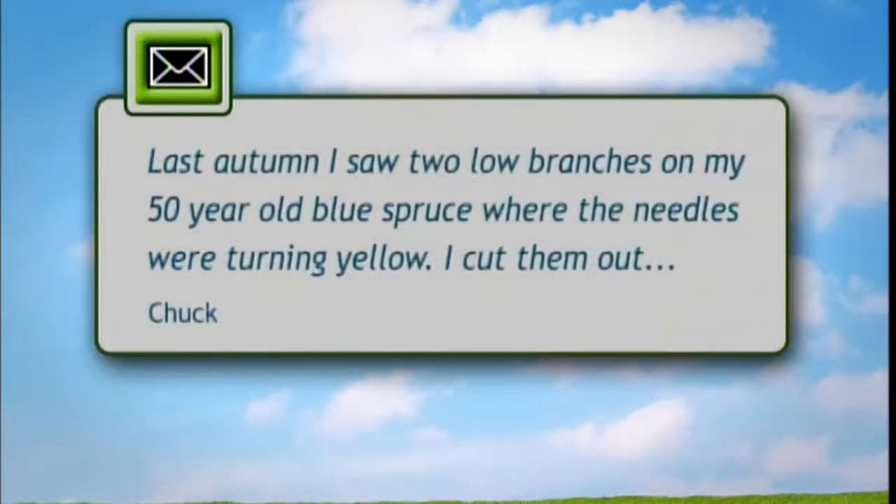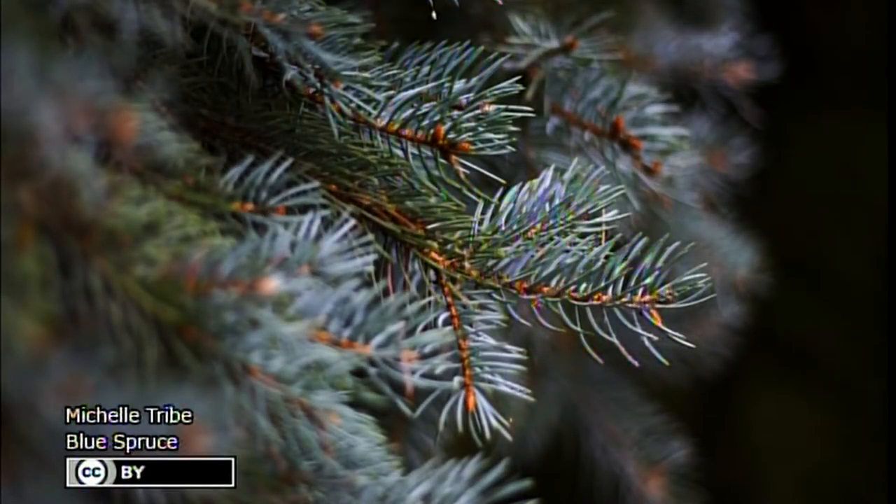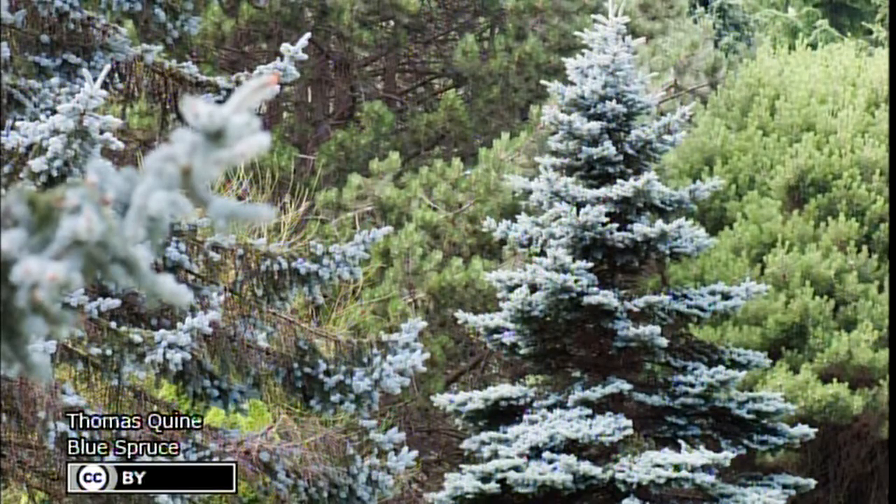My name is Bill Vander White, I'm a certified arborist and my specialty is trees. I have a question from a viewer about a 50-year-old blue spruce. Last autumn two branches were turning yellow and he cut them off, wondering what could have caused this and how to prevent it in the future. Blue spruce is really fraught with problems, especially in the Midwest where we have heavier clay soils and warmer temps. It originates in the Rocky Mountains so it struggles here. There are a couple of needle fungal problems: one is cytospora and another is rhizospora. Cytospora will affect the new needles and rhizospora will affect the older needles typically.